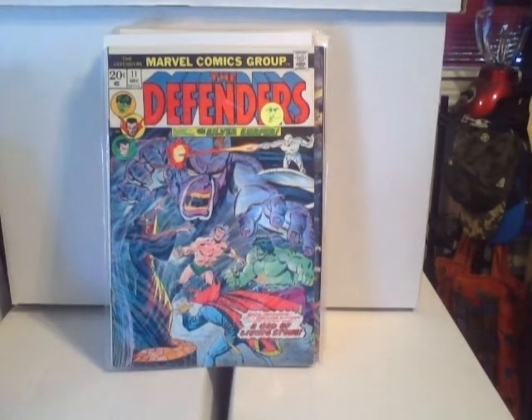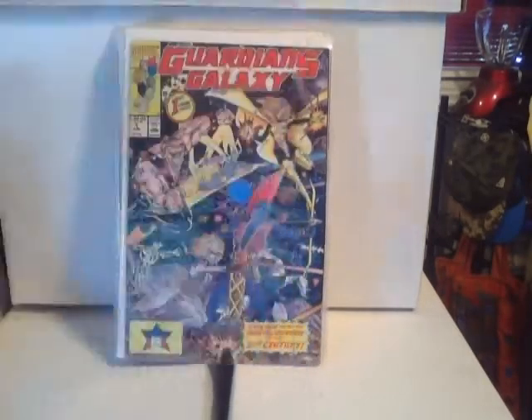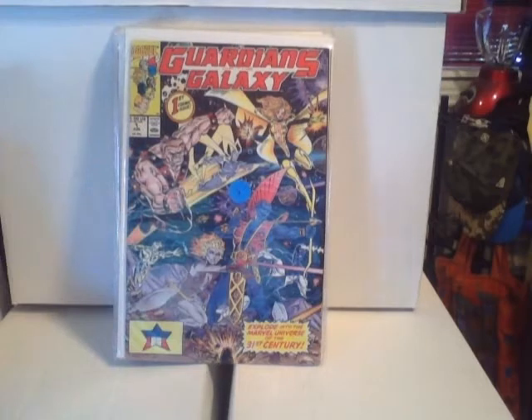This is Marvel Team-Up #58 — Spider-Man with Ghost Rider. And this is the Defenders number eleven.